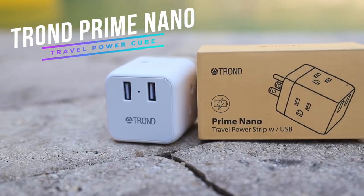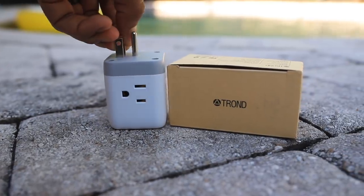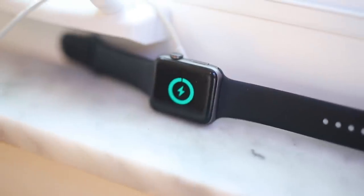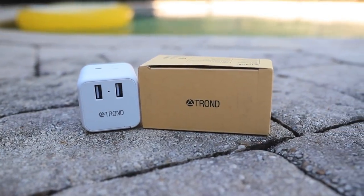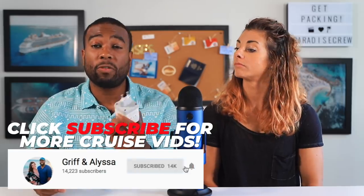Say hello to my little friend, the Power Cube by Tron. This thing is awesome. Cruise ships don't let you bring power strips anymore because most cruise lines consider them a fire hazard — which is no bueno. But as of May 2019, these non-surge protected cubes are allowed. What I really like about these Power Cubes by Tron is that they don't take up a lot of space — kind of like that little white iPhone charger block, just a little larger. It has one, two, three plug ports, and two USB ports in the front. It also comes in an international version, so our friends in Europe can plug in as well.